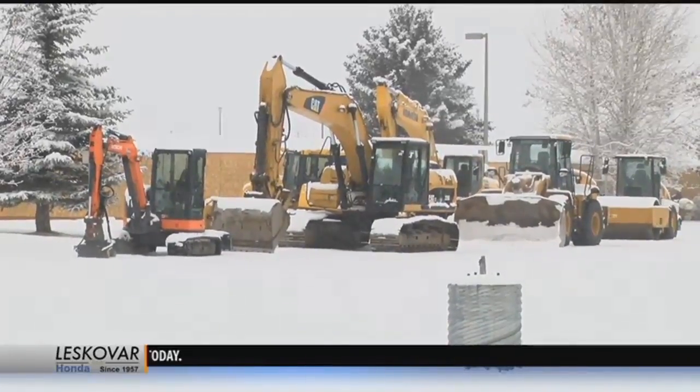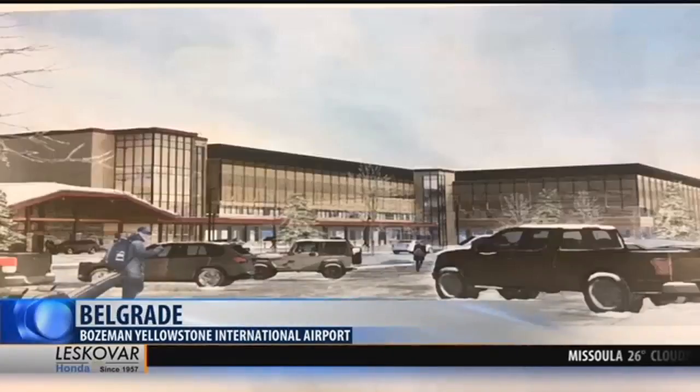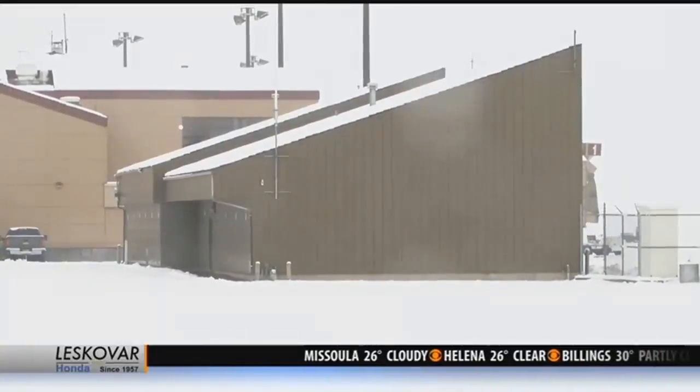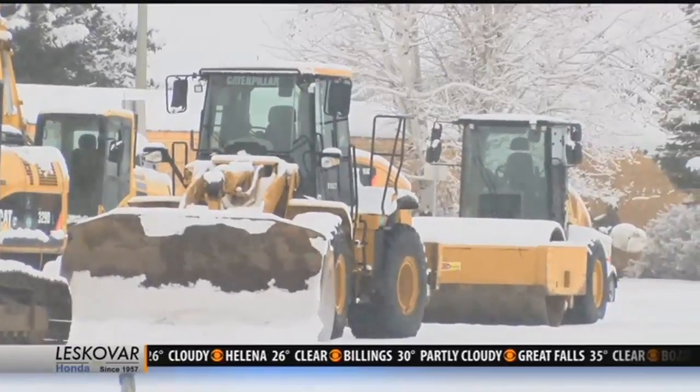Slatton Construction started dropping off heavy equipment on Friday to start working on the 1,100-stall, fully covered, multi-use parking garage. According to the airport director, they're going to have to remove one of the buildings that is close to the airport's southeast entrance to another location before groundbreaking can be done.